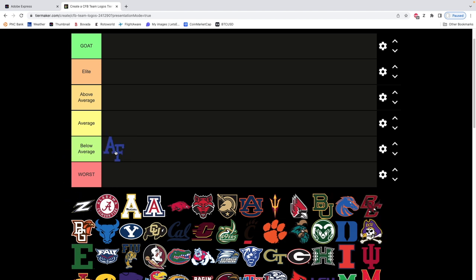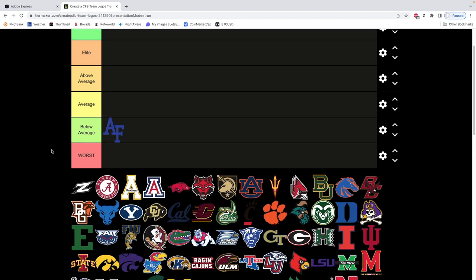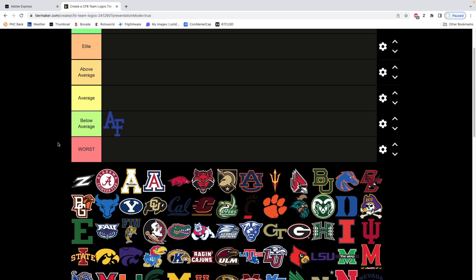The overall scheme, the overall length of it, the way it's shaped — not really a fan. Also the color, kind of a weird blue, a little bit too dark for me. Maybe a more vibrant, lighter blue would get it a little zesty. I would move it to average if it had a better blue, but it's a below average logo.